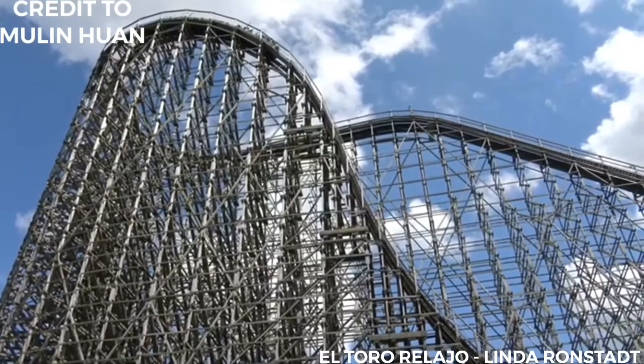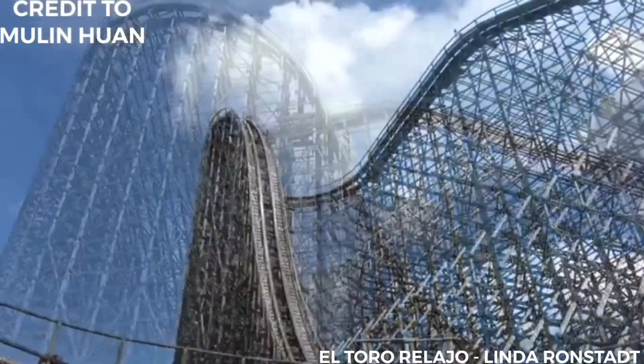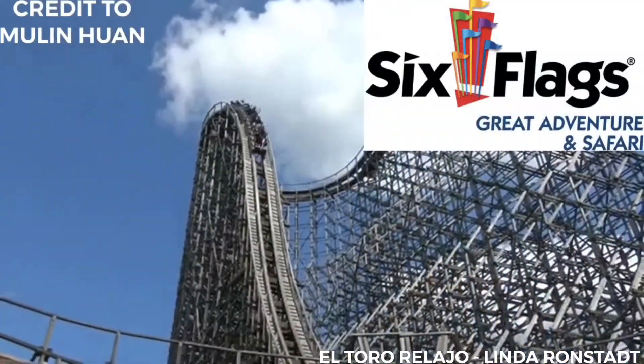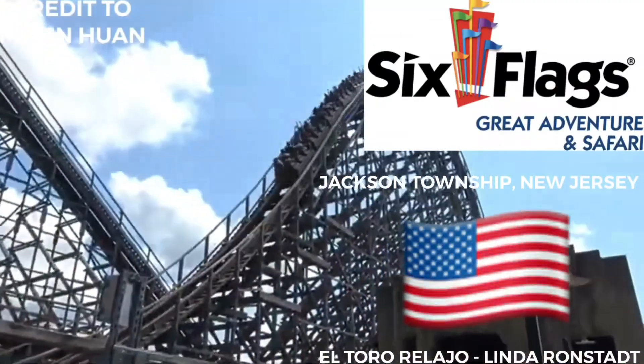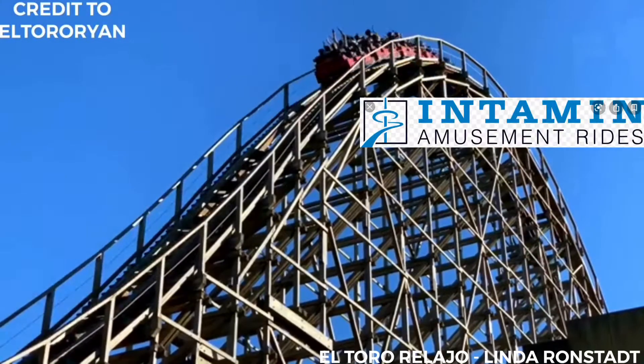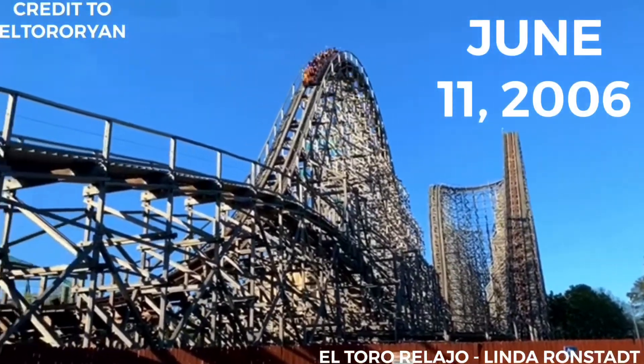So what is El Toro? El Toro, Spanish for 'the bull,' is a wooden roller coaster located at Six Flags Great Adventure in Jackson Township, New Jersey, USA. Designed by Intamin of Switzerland, the wooden coaster opened to the public on the 11th of June, 2006.